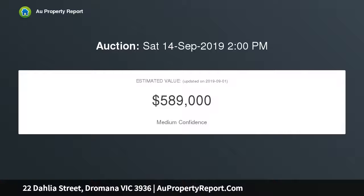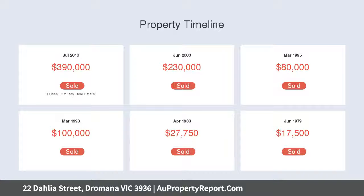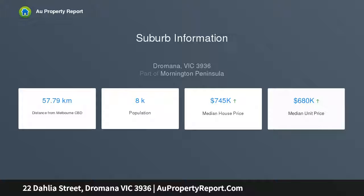Proudly positioned on a 537 sqm approximate corner allotment with a superb outdoor entertainment space, the four-year-old home presents like new with a spacious single level design ideal for family living. Style and functionality are combined in the kitchen, which showcases handmade tile splashbacks and stone bench tops.